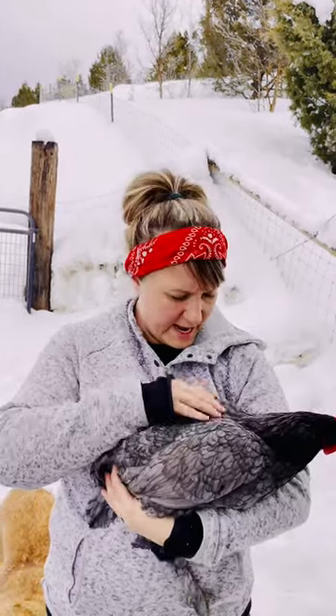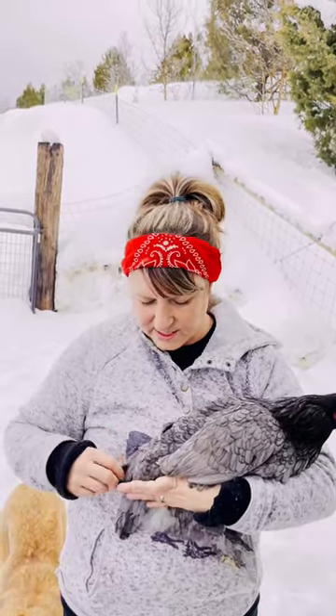I like the gray feathers that she has and I like how it's laced. And she gives us dark brown eggs.